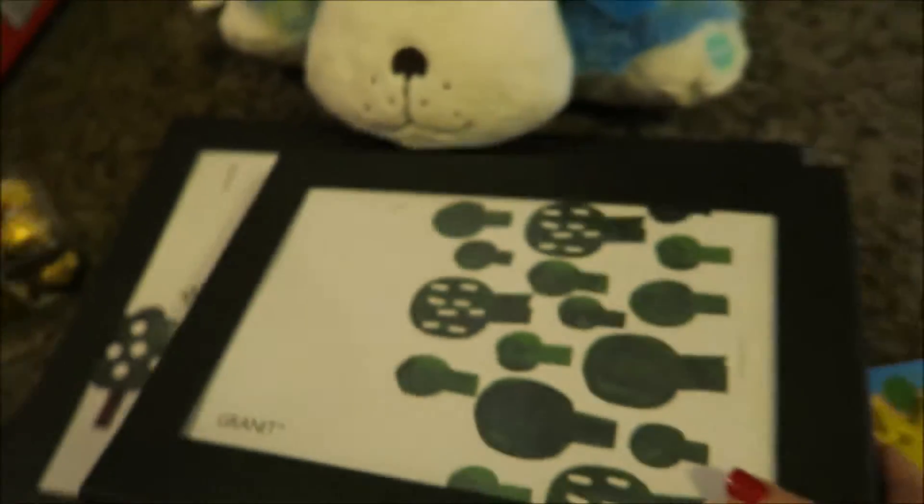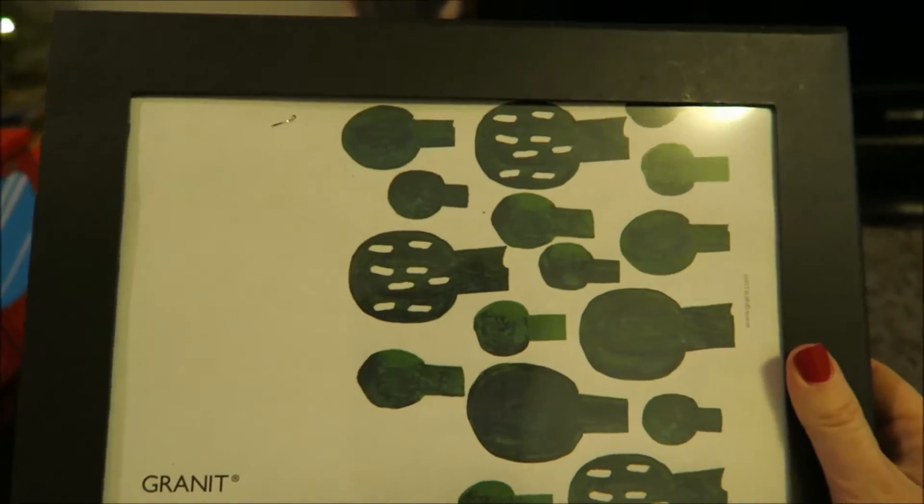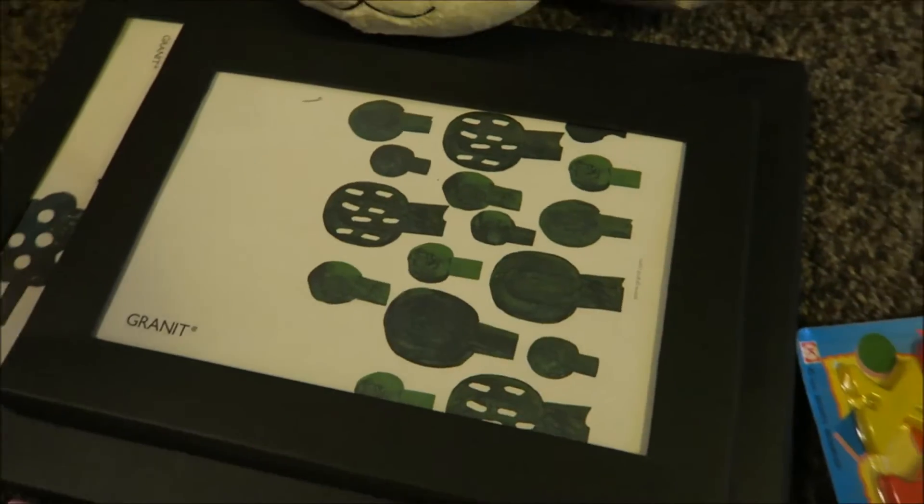And these are kind of a mix between storage — you can put like paintings and stuff in here, and then you choose which one you want to show so you can put them on the wall. Kind of an interesting little thing that Michael got.